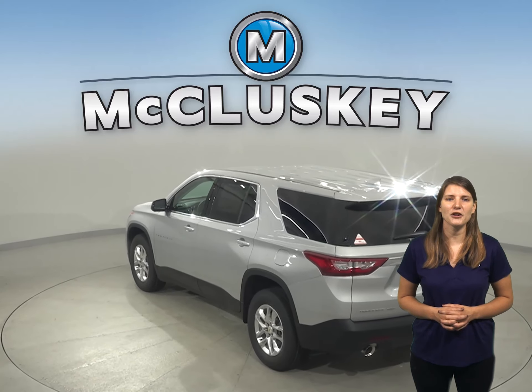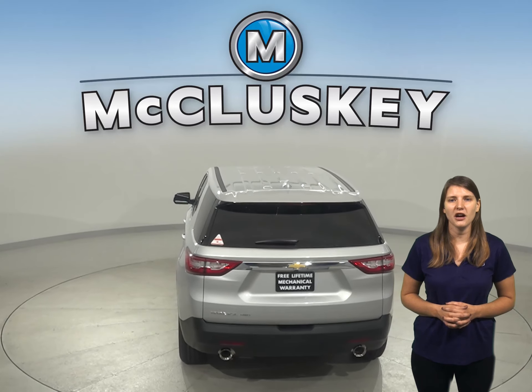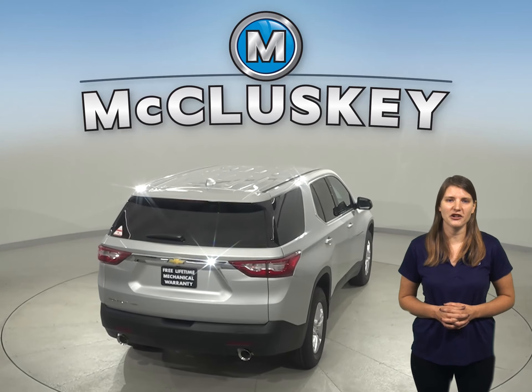The increased comfort also encourages children to buckle up. The Traverse's V6 engine produces 117 more horsepower than the GMC Acadia's four-cylinder engine.